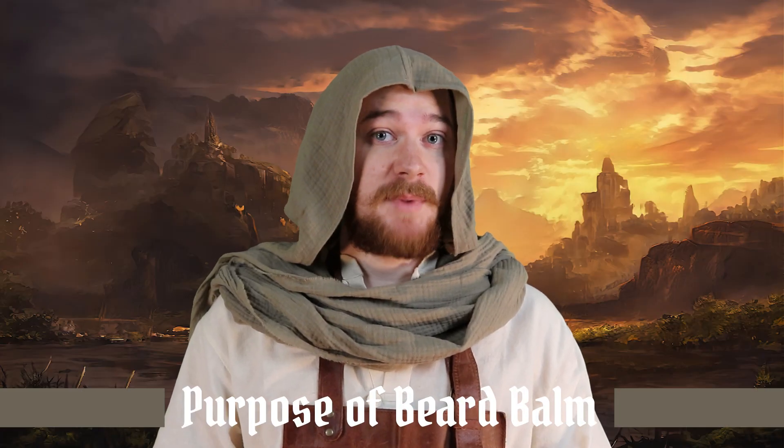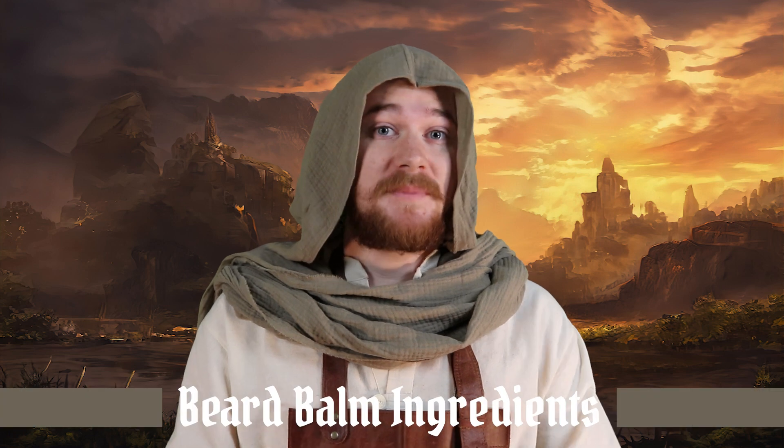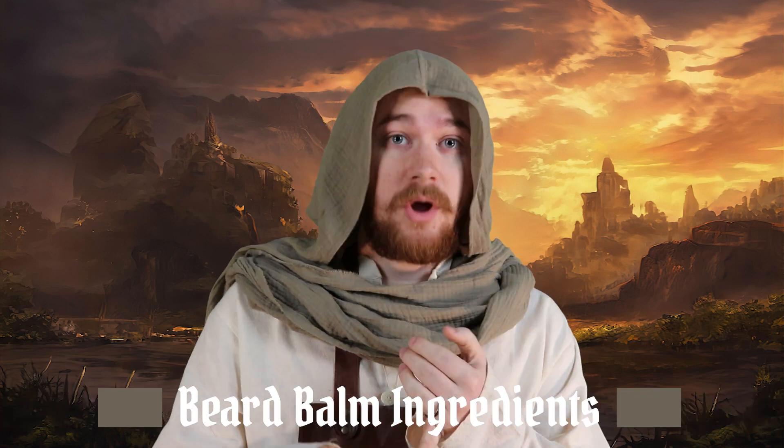First off, we should be talking about what Beard Balm is to begin with. Beard Balm is a great product to use when it comes to styling and nourishing your beard, as well as helping moisturize the skin underneath your beard. Beard Balm typically consists of different oils, different butters, and wax that goes into the overall mixture of the product.